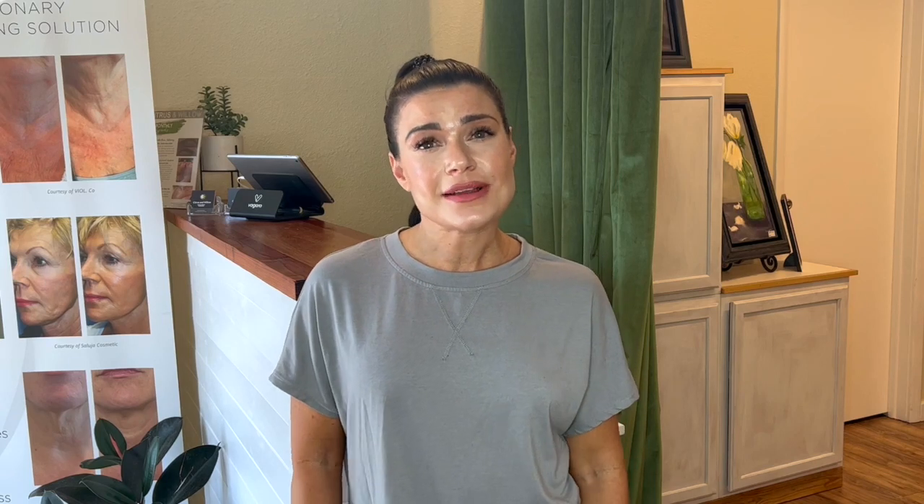Hey guys, welcome back to my channel. If you're new here, my name is Jennifer, owner of Citrus and Willow Skin Care and Citrus and Willow Advanced Aesthetics Courses.